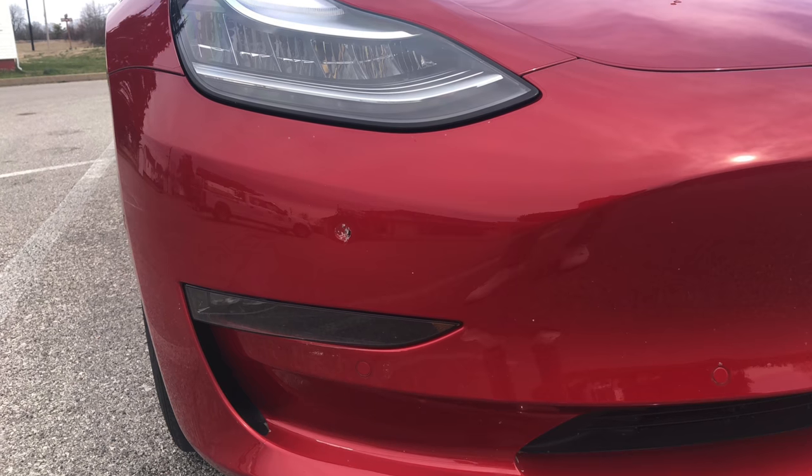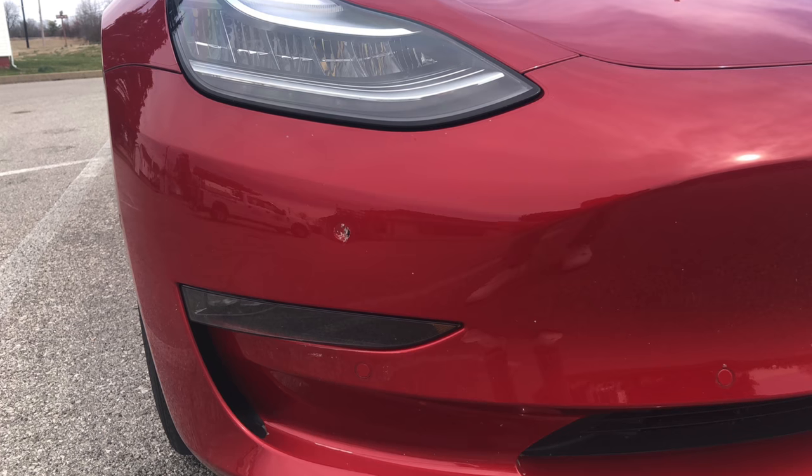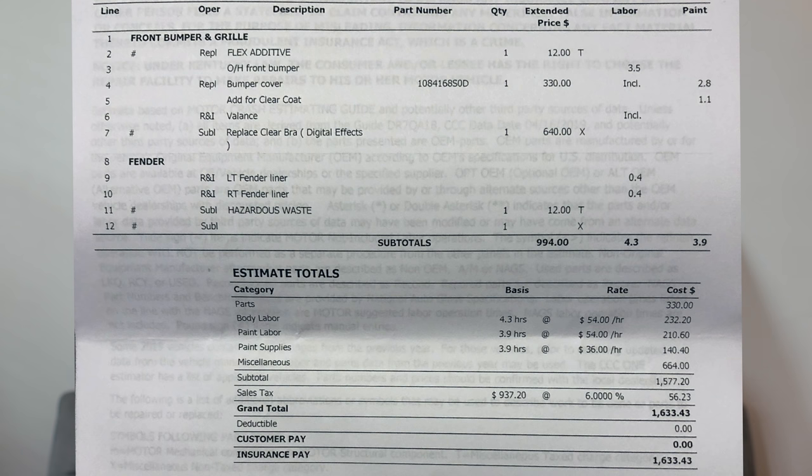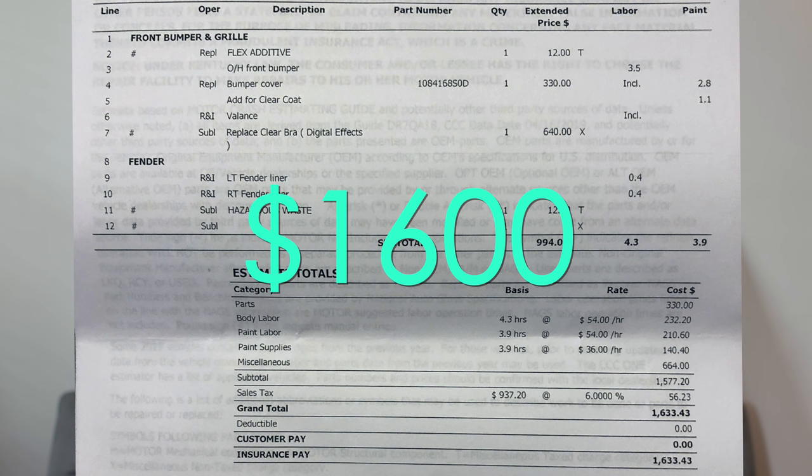That's when I opened the claim with my insurance and went to the body shop for an estimate. The body shop said it would actually be cheaper to replace the whole front bumper than to spot-treat the damaged area. The quote came to $1,600 to replace the front bumper and put the paint protection film back on, since my insurance covers that as well. Without the paint protection film, it would have been around $1,000.